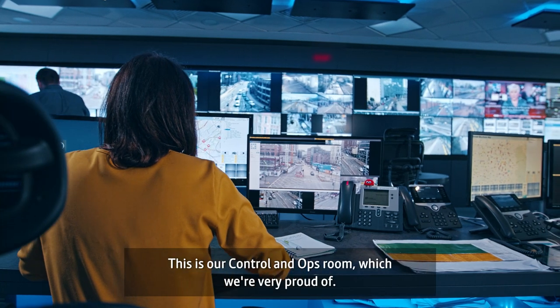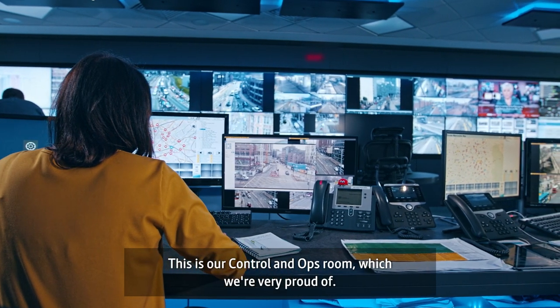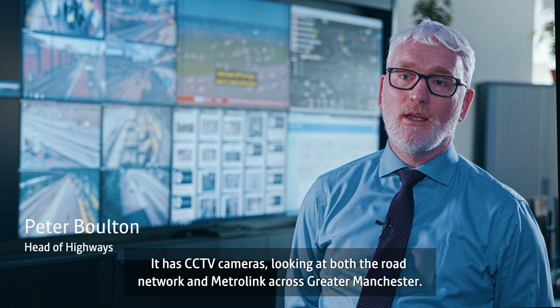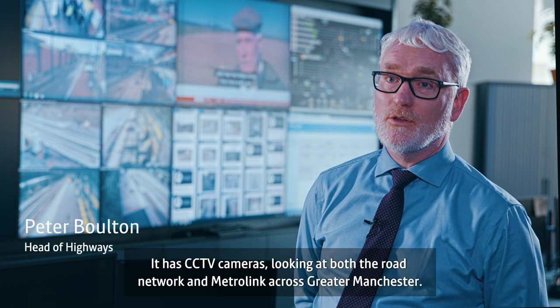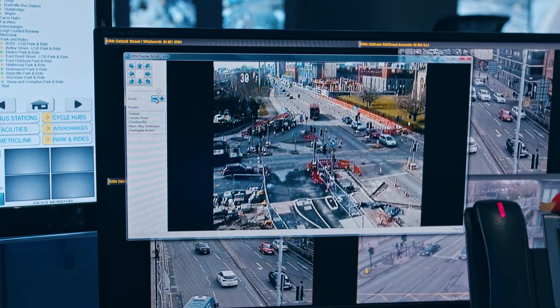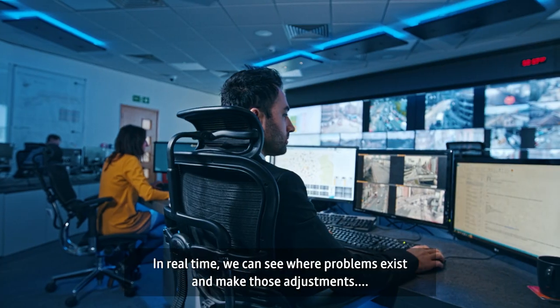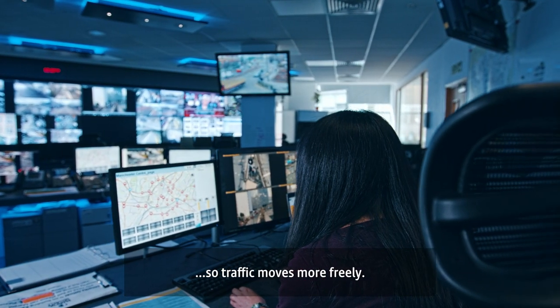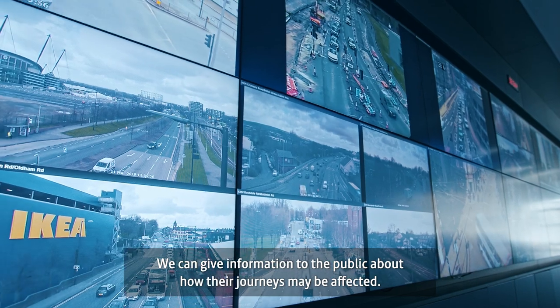This is our control and ops room which I'm very proud of. It has 60 TV cameras looking at both the road network across Greater Manchester and also the Metrolink network as well. We can make adjustments to traffic signals; we can in real time see where problems exist and make those adjustments so traffic moves more freely, and we can give out information to the public about how their journeys may be affected.